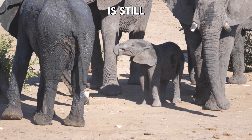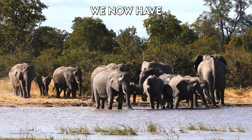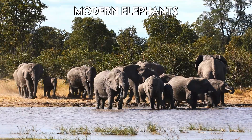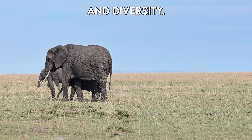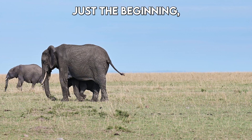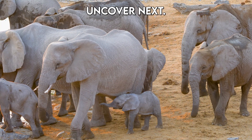While the idea of de-extinction is still controversial, the detailed genetic information we now have can also help in conserving modern elephants by understanding their genetic health and diversity. This discovery is just the beginning, and who knows what other ancient secrets we might uncover next.